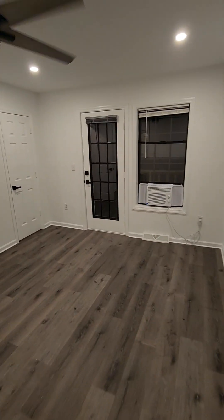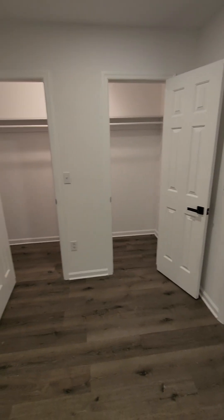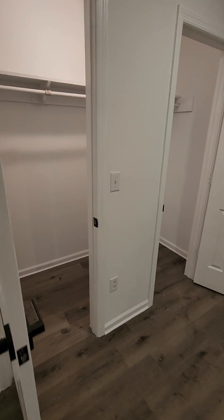This one has a window unit, and that's out to a balcony. And this one is a little entry walk-in closet — that's pretty much like over half the width of the room, it's pretty massive. It's got some light switches in there too.